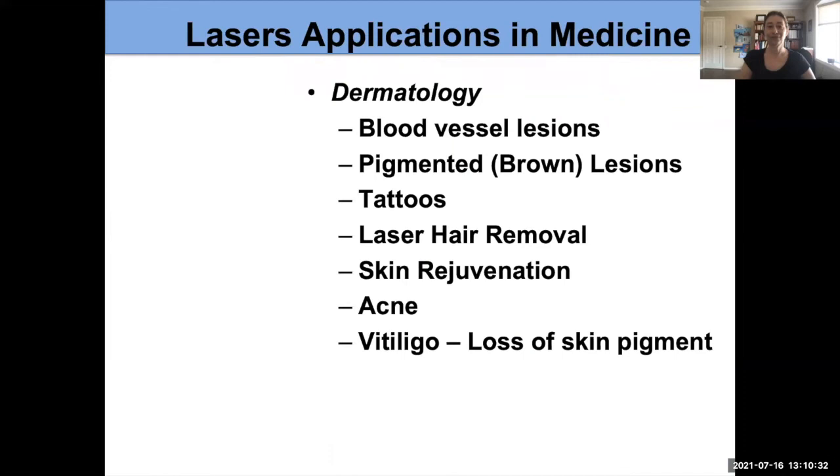We use lasers a lot in medicine — not only in dermatology, although lasers are used extensively there, but also in other fields including ophthalmology. In dermatology today, we're going to be talking about port wine birthmarks and blood vessel lesions that we treat.